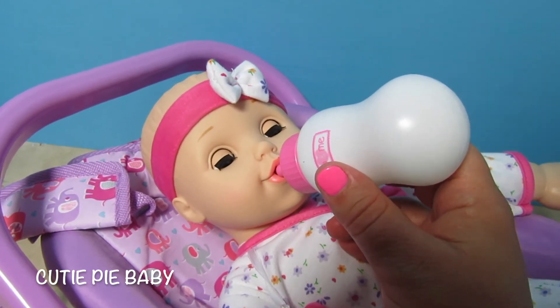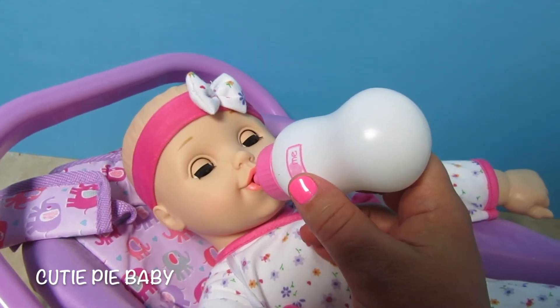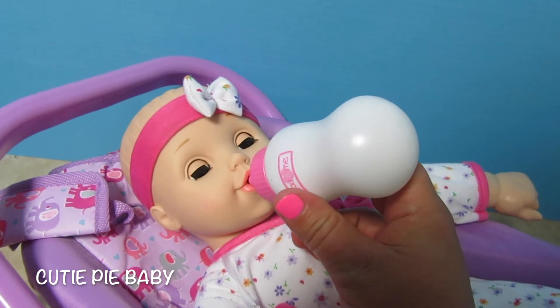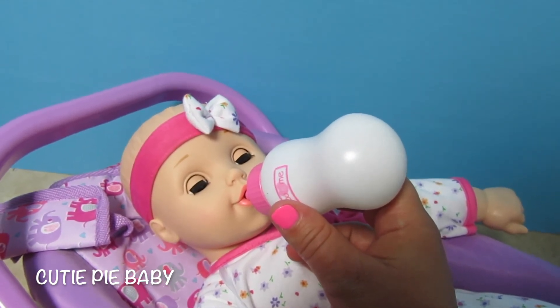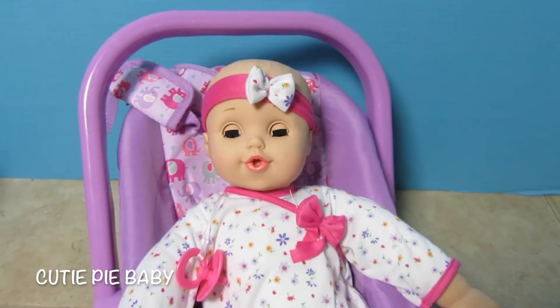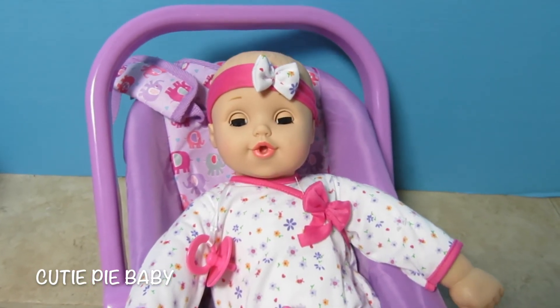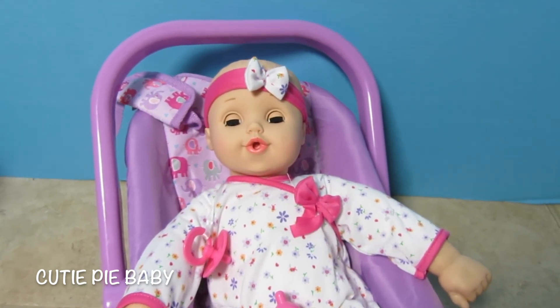I love the You and Me clothes and now the You and Me babies — they're adorable. You can get this baby at Toys R Us. I don't remember exactly how much it was but it wasn't very much money — it was pretty fairly priced. If you want to help name her please leave a comment below, and if I choose your name I'll give you a shout out in my next video.